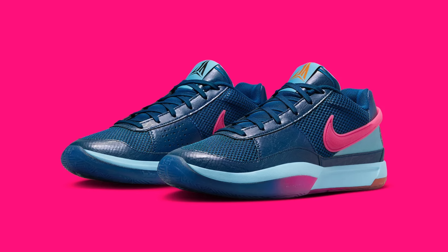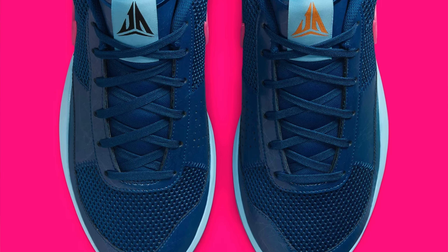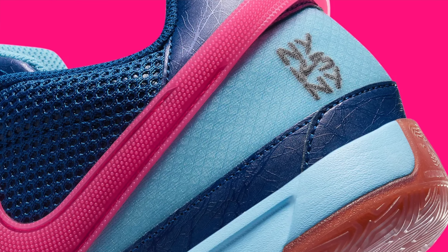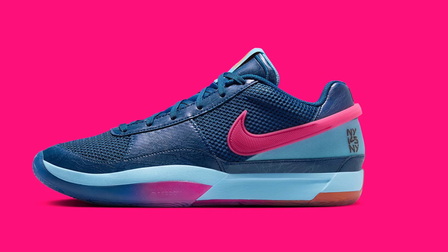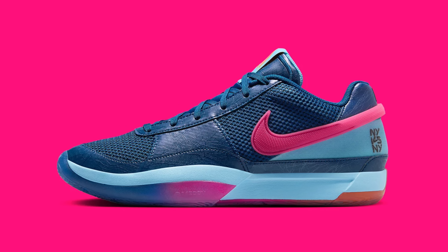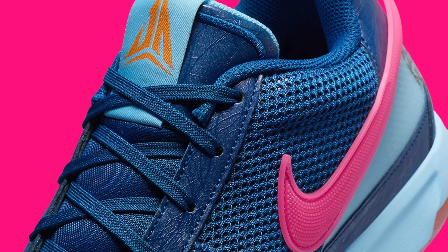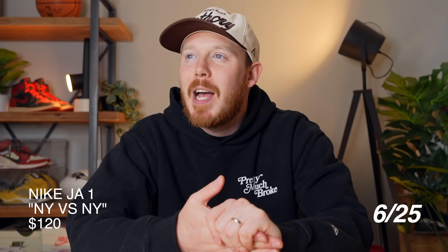Moving on to June 25th, we've got the Nike Ja 1 NY vs NY. This shoe comes in a dark blue, pink, and light blue colorway and features the NY vs NY branding on the heel. NY vs NY is a famous outdoor summer basketball tournament in New York City, and every year Nike releases a new pair of shoes to honor it. This year they're going for the Ja 1. It's a clean pair at $130, but will this shoe sell out? In my opinion, no.